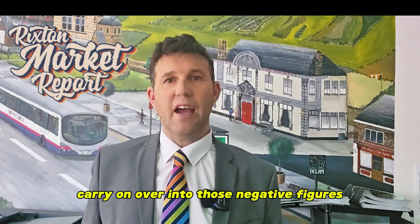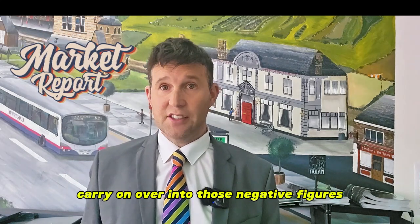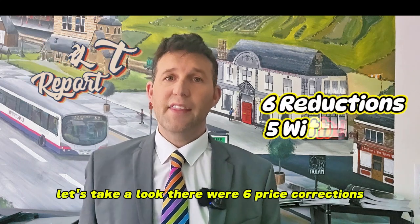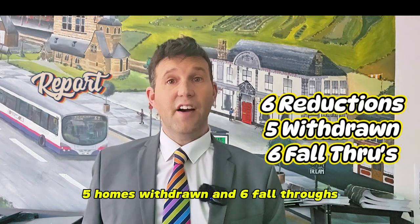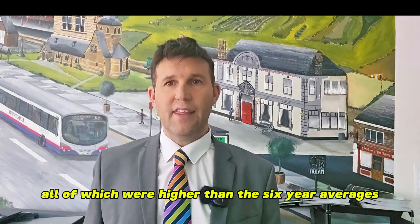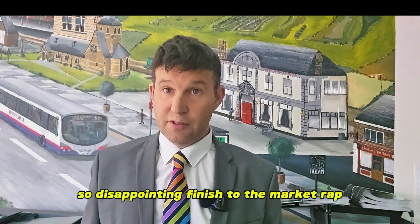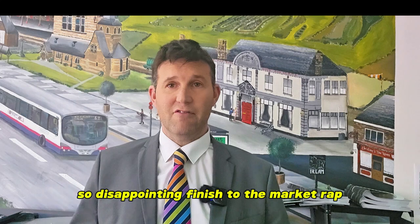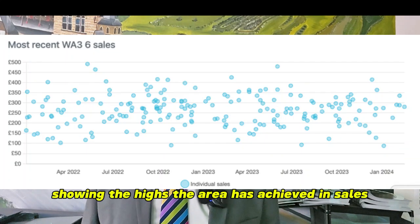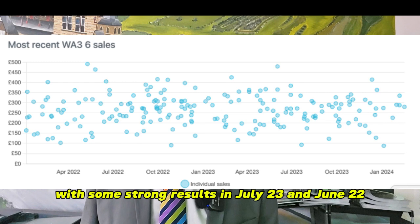Does this trend carry on over into those negative figures of fall-throughs and withdrawals? There were six price corrections, five homes withdrawn and six fall-throughs, all of which were higher than the six-year averages — so a disappointing finish to the market wrap. Here's a dotted graph showing the highs the area has achieved in sales, with some strong results in July 2023 and June 2022.